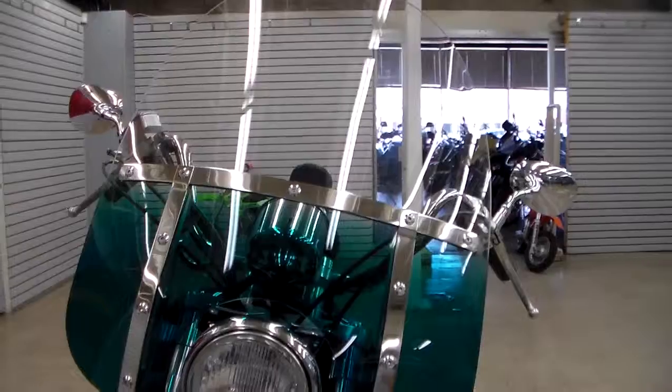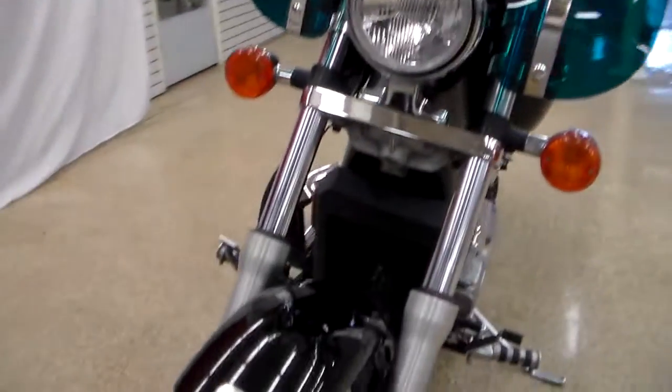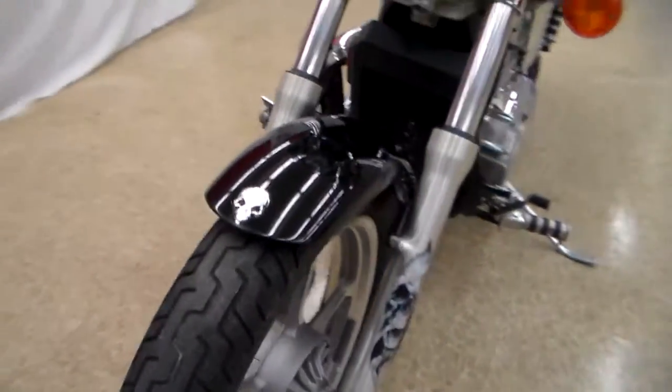It's got the windshield on it and it's new — I mean, very nice. It's perfectly clear. The tires are basically new. Very nice.